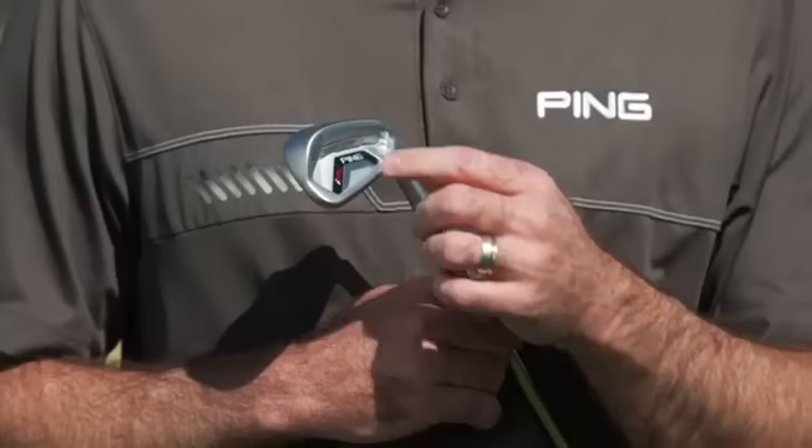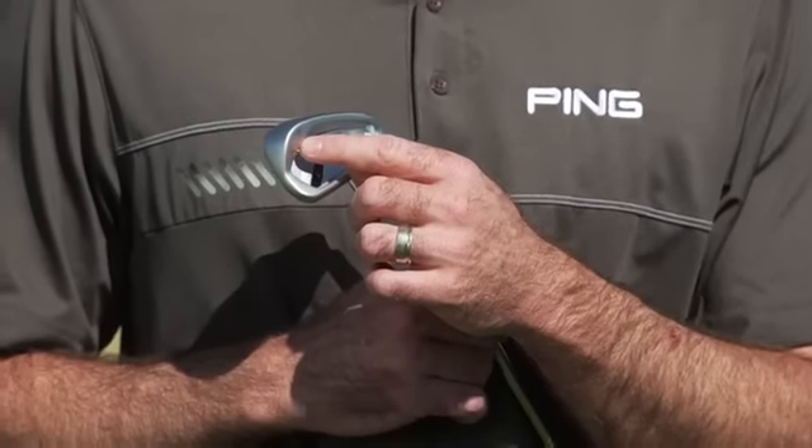It's all wrapped up in a beautiful satin chrome finish with forgiveness provided by tungsten weight in the low toe and strategic perimeter weighting in the high toe, making it a beautiful mid-size high performance iron.